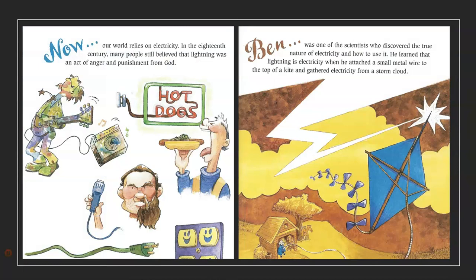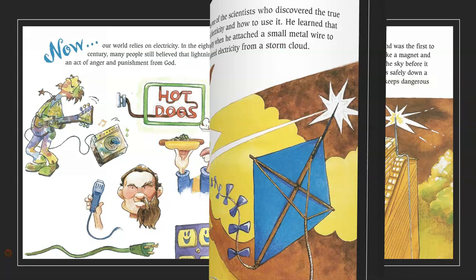Ben originally designed bifocals for himself, after he grew tired of switching between two pairs of glasses. Now, our world relies on electricity. In the 18th century, many people still believed that lightning was an act of anger and punishment from God. Ben was one of the scientists who discovered the true nature of electricity, and how to use it. He learned that lightning is electricity when he attached a small metal wire to the top of a kite and gathered electricity from a storm cloud.